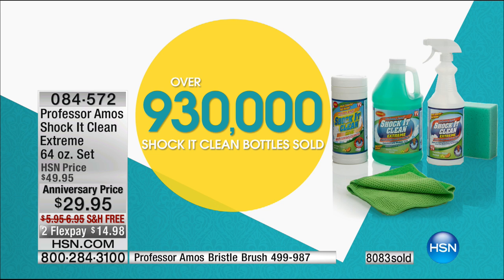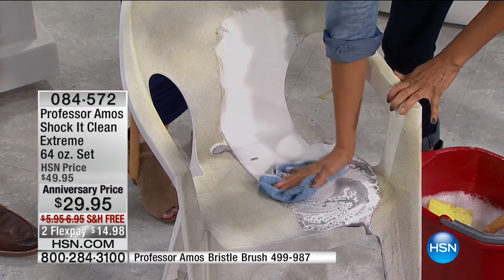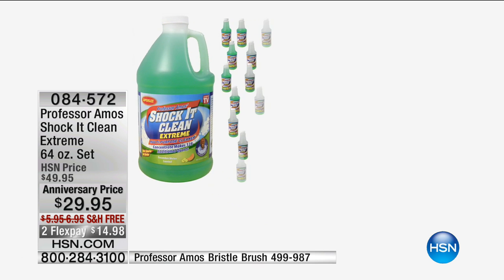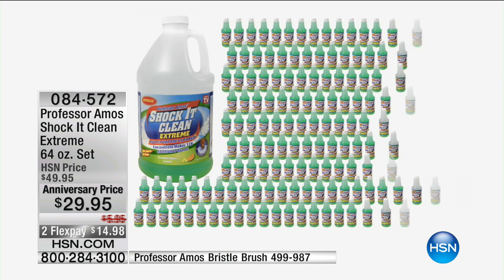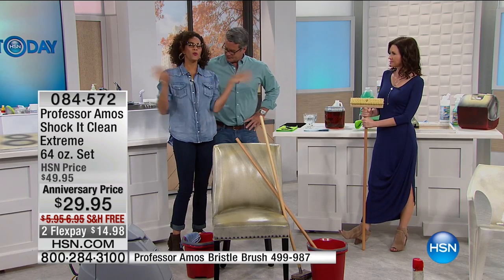Shock It Clean works on anything — carpets, pet stains, upholstery, appliances, all over the house. You can customize your concentration: really strong for the toughest stains or diluted for everyday cleaning. It works wonders in your bathroom and kitchen everywhere, and comes out to about 23 cents a bottle — the concentrate makes 128 bottles. It's $34.95 on our own website, so you're getting an incredible deal today with free shipping and handling. One cleaner does it all — it's a multi-purpose solution and you don't need a different cleaner for every room.